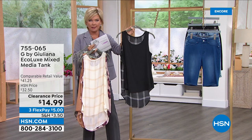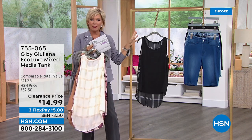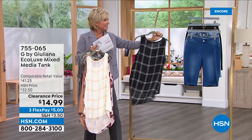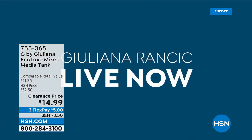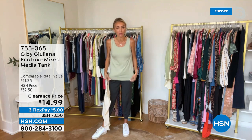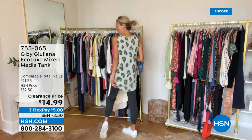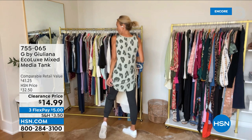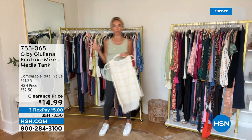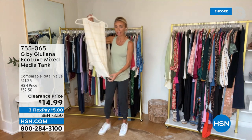Juliana — these are a crazy price, very popular already. This is the most beautiful mixed media, not only from a print and solid perspective but from the fabrication perspective too. You've got that nice comfort in the front — the EcoLux fabrication with all that great stretch, certified eco-responsible and made from sustainable sources. In the back, you've got that fashion fabrication, that great fashion print with such a pop to it. I love that exploded animal print. All the prints are beautiful — the plaids, the animals. Look at how much length is on this.